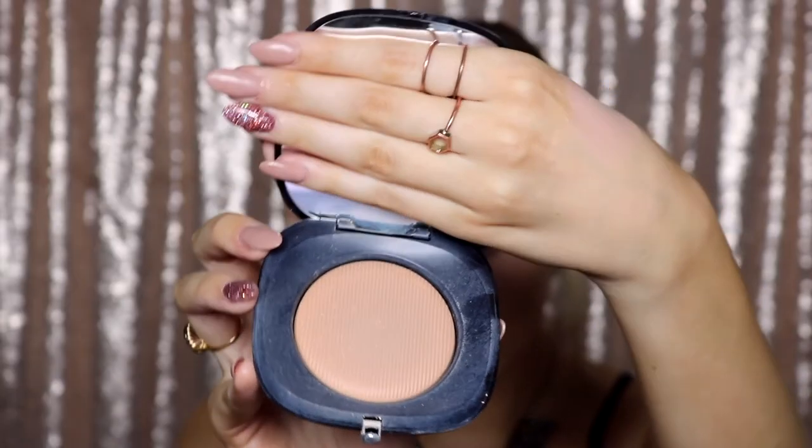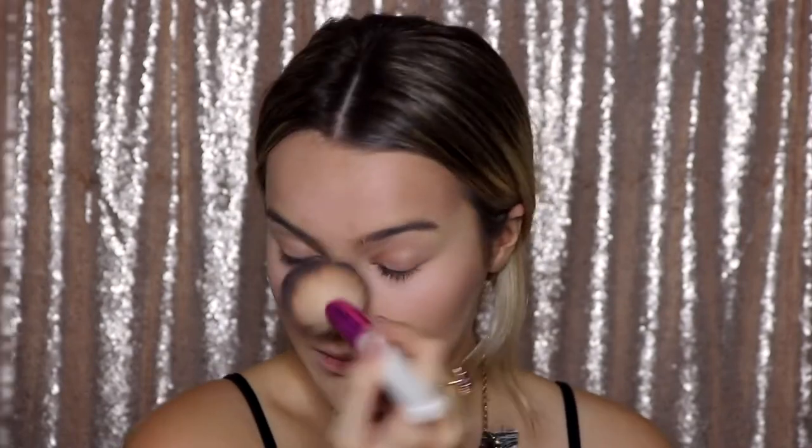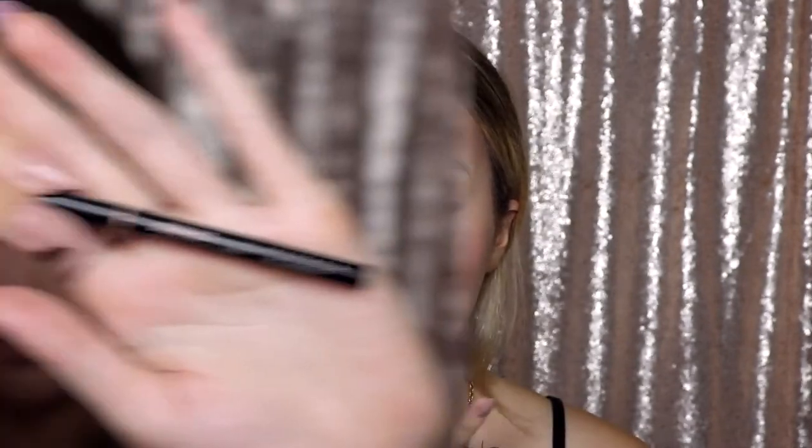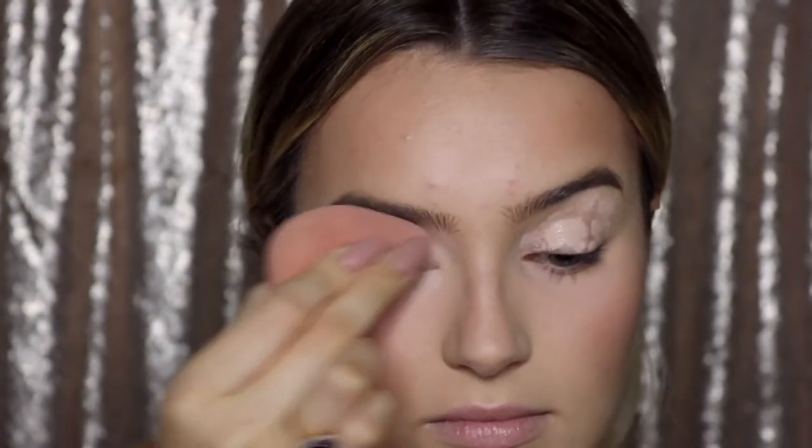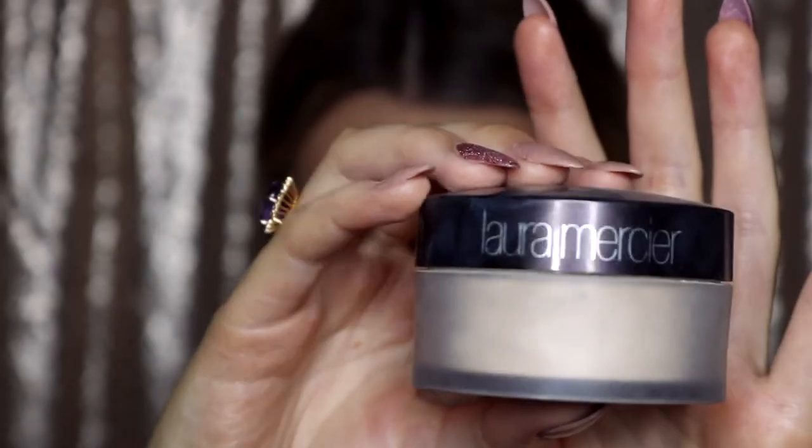I'm lightly powdering my face with this Marc Jacobs setting powder — I got it really cheap at TJ Maxx. Then I'm using the Physicians Formula Butter Bronzer to add a little warmth so I don't look ghostly. The blush I'm using is by Tarte in the color Party. I moisturized my lips so they're not dry when we do the lipstick. For eyebrows I'm using my Anastasia Brow Wiz in Taupe, running through them lightly and brushing with a spoolie, then going over with clear brow gel. I'm priming my eyes with the Tarte Shape Tape Concealer, blending it out with my beauty sponge and setting it with the Laura Mercier powder.